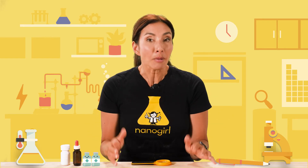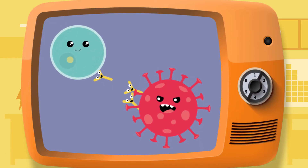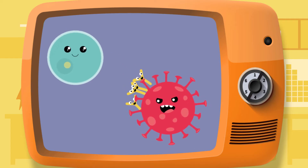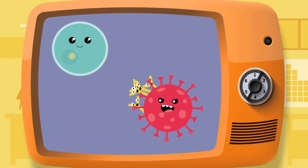That next time might be if you're exposed to the COVID-19 virus. As soon as that happens, your body is now trained to know exactly how to recognize and attack the COVID-19 virus with the perfect antibody weapon, quickly destroying the virus and making it much less likely that you become sick.